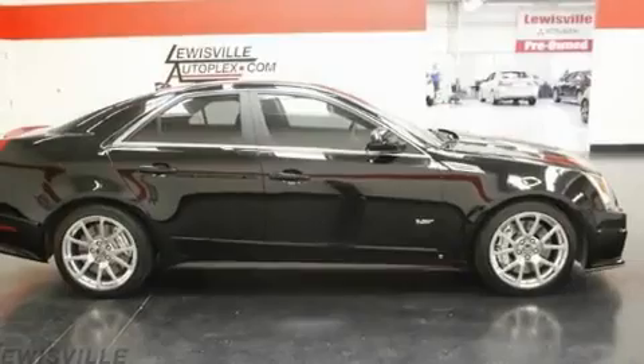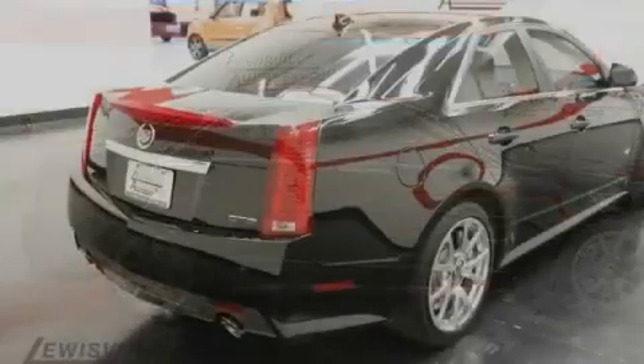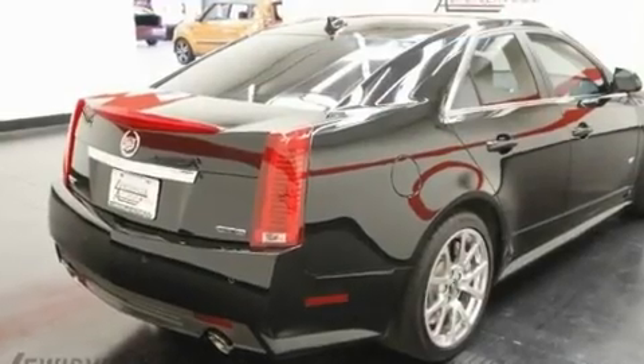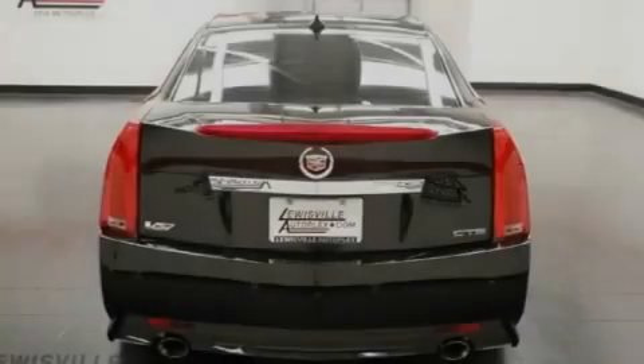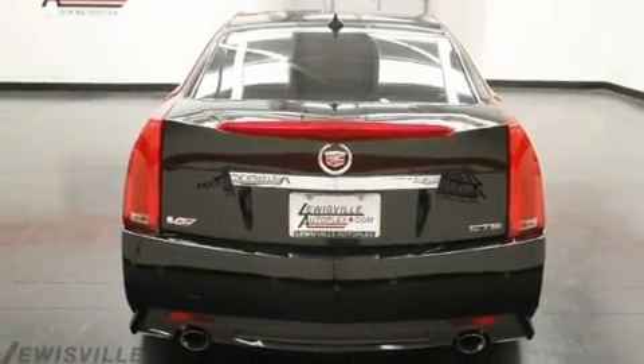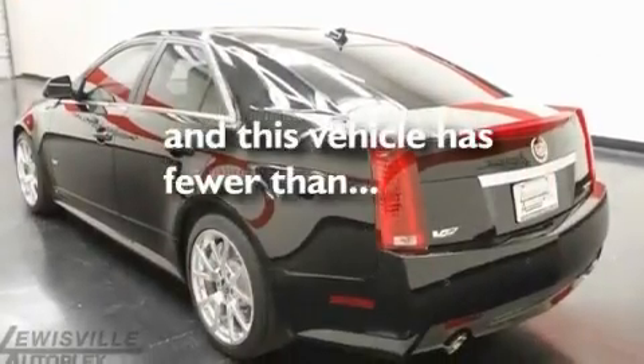Its top features and packages include the memory package, a sunroof, Bluetooth cell phone integration, a DVD player, an illuminated passenger side vanity mirror, fog lamps, a low tire pressure indicator, traction control, a power driver's seat, and this vehicle has less than 19,000 miles.